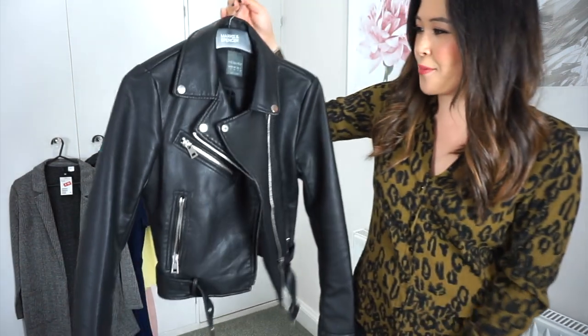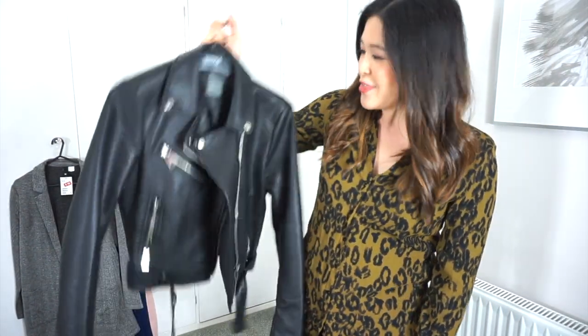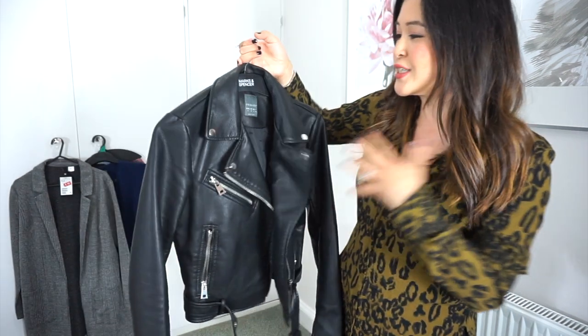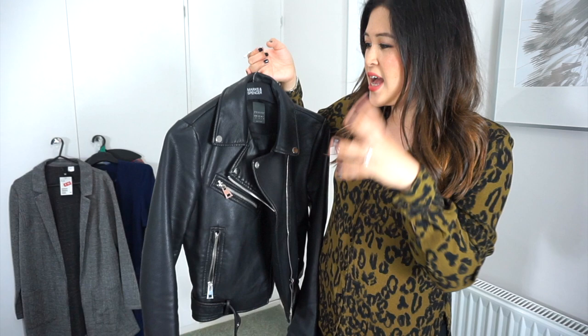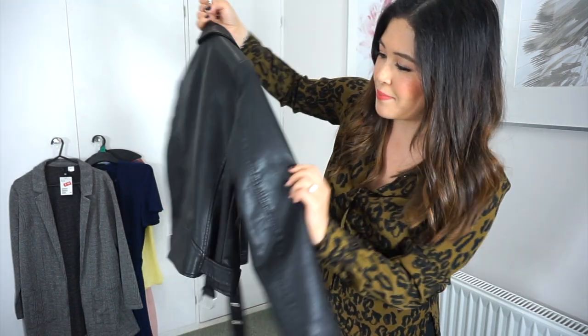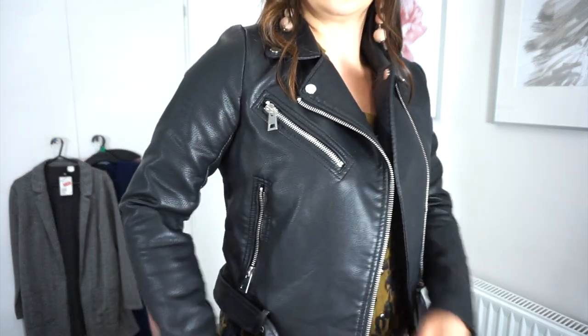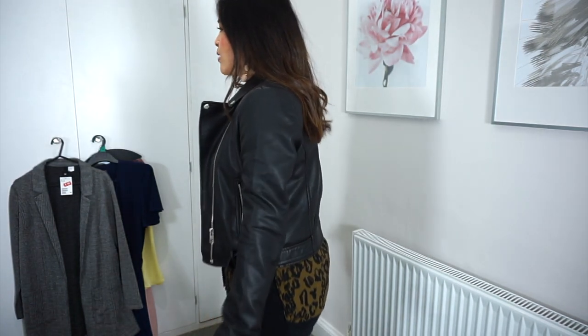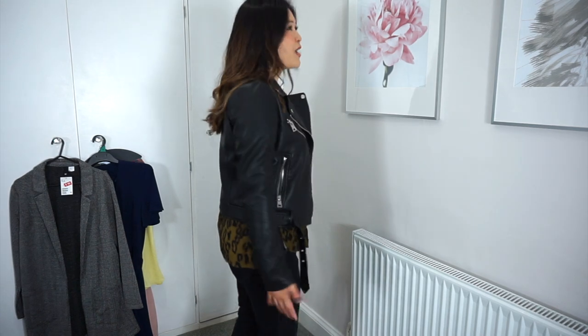I've just had a quick outfit change because it's going to go better with the jacket I'm now going to show you. I picked up this black and silver pleather jacket from Primark. It was £25, picked it up in a size 12. It's a little bit expensive for Primark, but even though it's made from pleather it doesn't have that nasty kind of shine to it. It's a really matte pleather material. I just love this — this is so totally me. These zips are so chunky. You've got the little strap here, and for £25 that is a bargain.